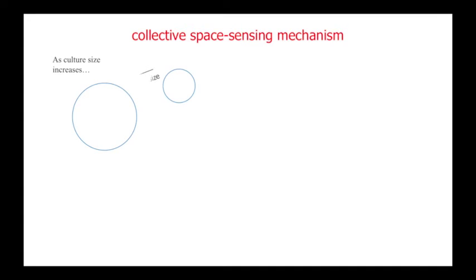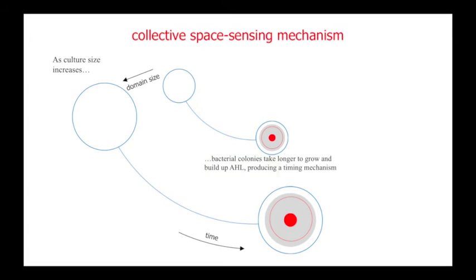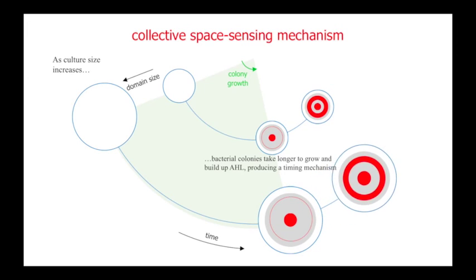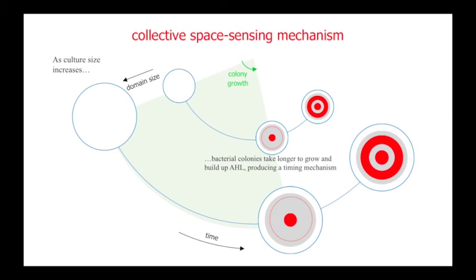The researchers discovered that the size of the growth surface and the amount of nutrients provided affected how long it took for AHL to build up and for the bacteria to consume all of the nutrients. These two factors provided temporal clues that dictated when the ring would appear as well as how thick the ring would be.